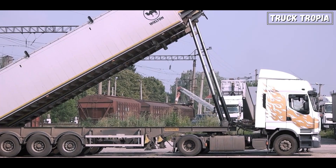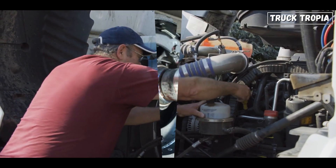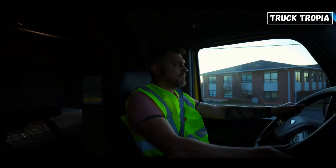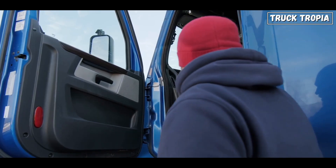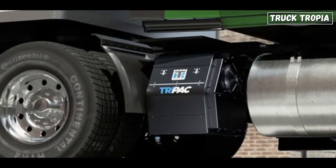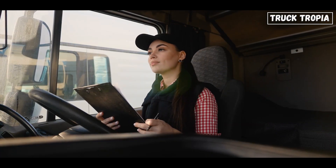Then there's the weight factor. A truck that's constantly running at maximum payload is under more stress than one that carries lighter loads — more stress means more wear on the engine, transmission, brakes, and suspension. Over time, that adds up. Even idling plays a role. Many trucks spend hours idling, especially in extreme weather, but excessive idling wears out an engine faster than running it under load. That's why some fleet operators use auxiliary power units, APUs, to keep drivers comfortable without putting unnecessary hours on the main engine.